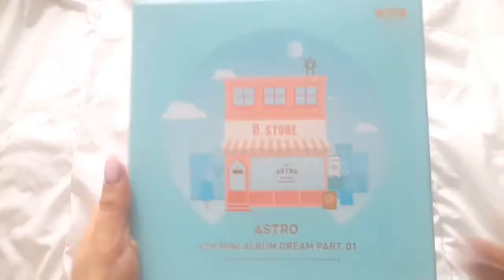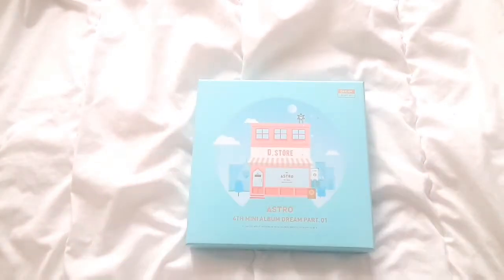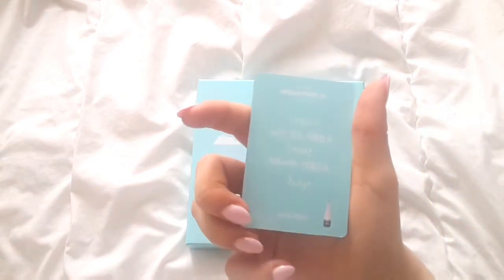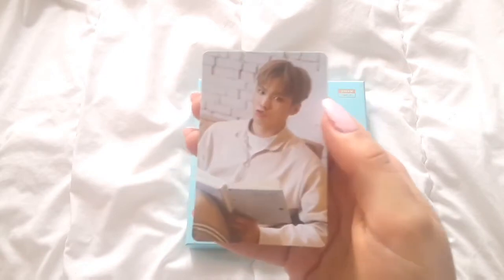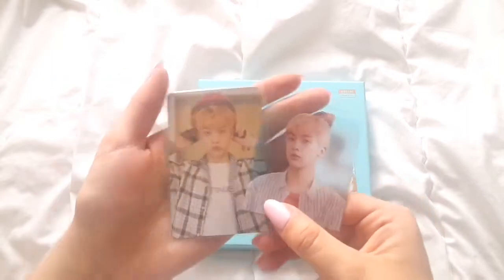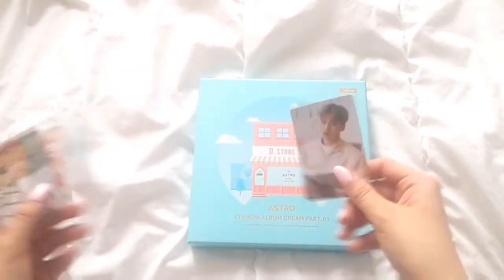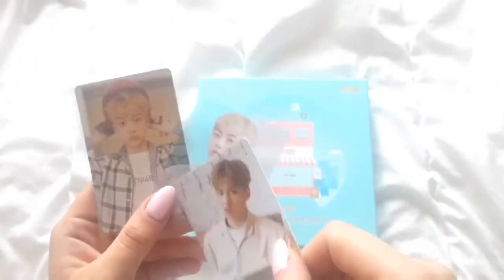Next from Astro, I bought their Dream Part 2 Today version. It's just a really good album. And for this one, I bought one Rocky card, so this one is up for trade for the missing Sanha card. And I bought two Sanha cards, so I'm missing only one of his cards from that album. So this Rocky card is up for trade for the missing Sanha card.